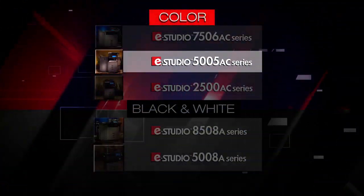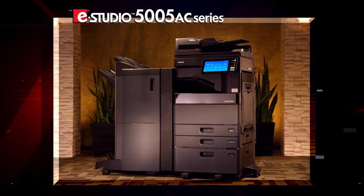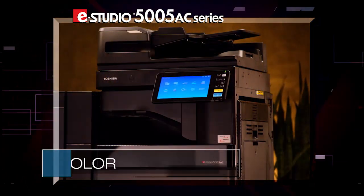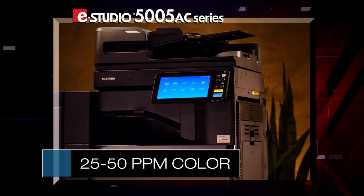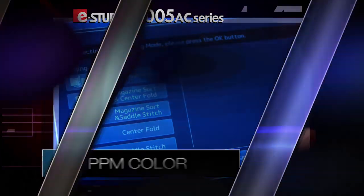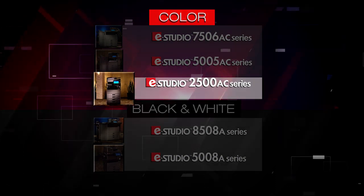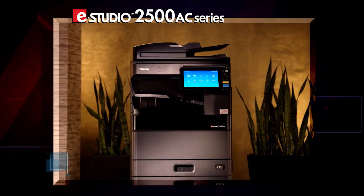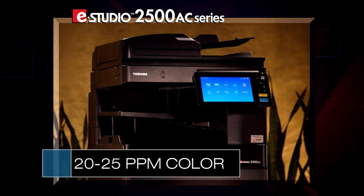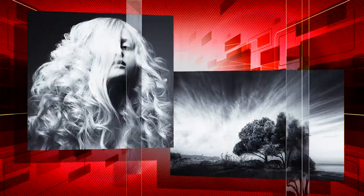For medium-sized workgroups with high-quality color needs, the new eStudio 5005 AC series offers five mid-range choices with the same great looks, eBridge Next technology, and a wide range of features. And for smaller workgroups with occasional color needs, the eStudio 2500 AC offers two more choices priced for exceptional value.